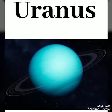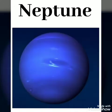Uranus, U-R-A-N-U-S. Neptune, N-E-P-T-U-N-E.